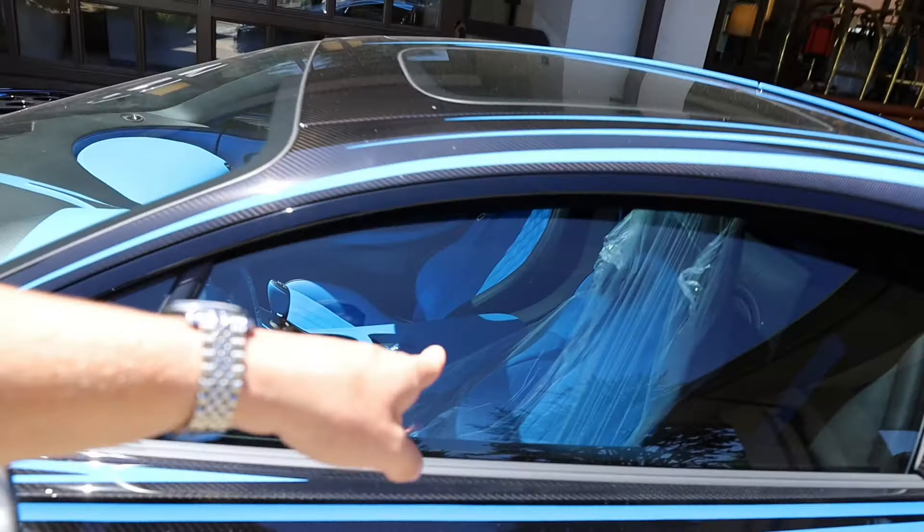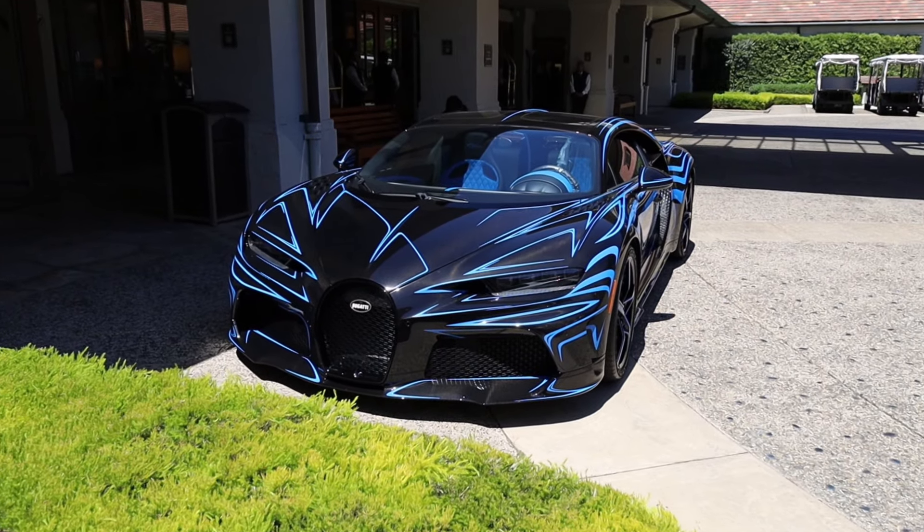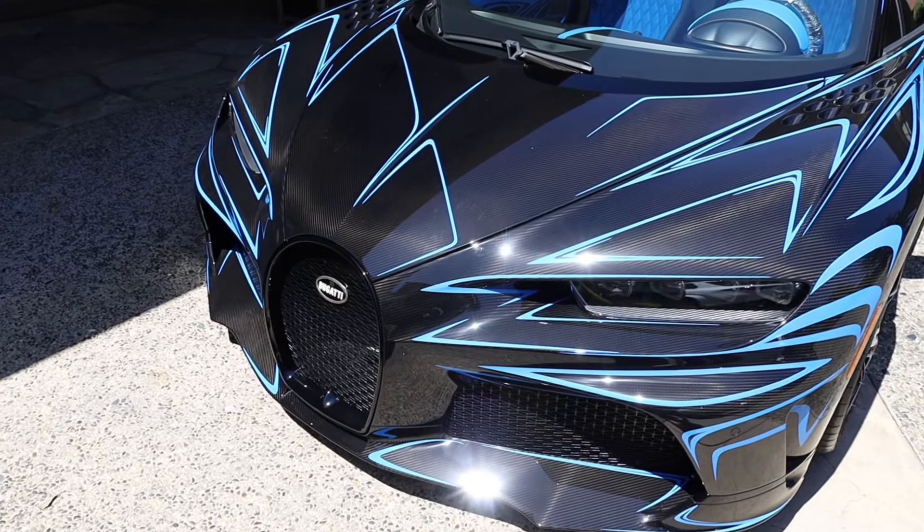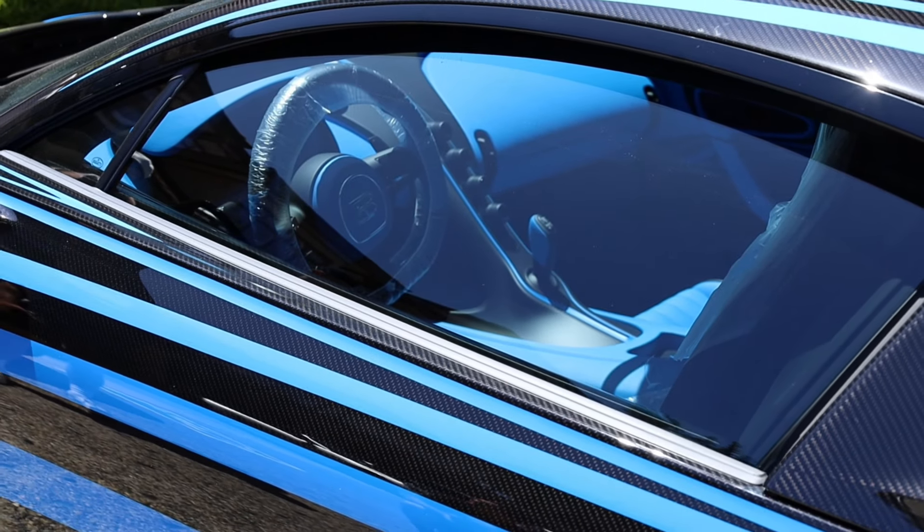It is full carbon fiber with blue pinstripes all over it and, of course, a matching interior. What an incredible two finds so far, but now we're going to head to the coastline of 17 Mile Drive.